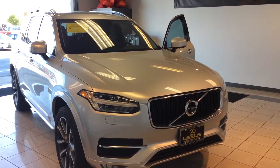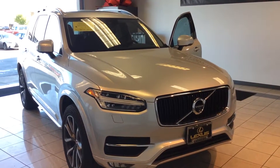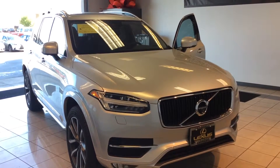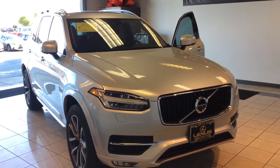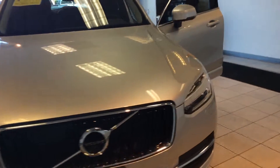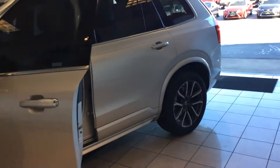This is Rick Fostrom with Kindle Lexus of Eugene, Oregon. This is the 2016 XC90 that you were inquiring about. It's very nice. It's a metallic silver with a black leather interior. Alloys, moonroof, navigation.